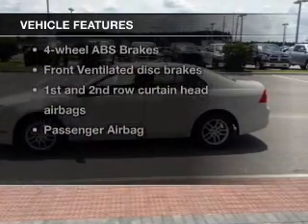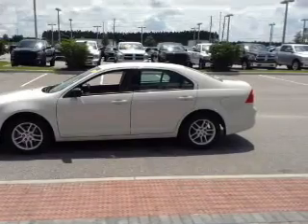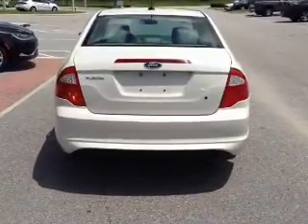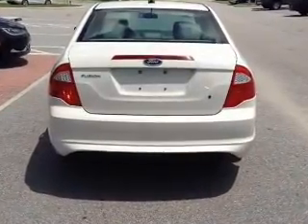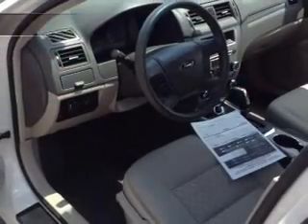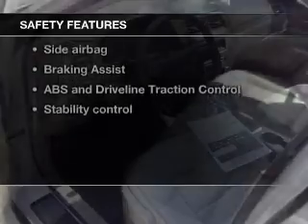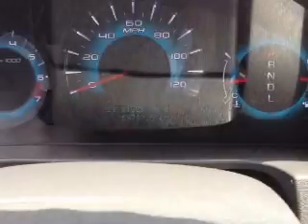With these notable features, you won't want to miss out on the opportunity to own this amazing ride: keyless entry, power door locks, power windows, cruise control, AM/FM stereo with CD player, power mirrors, and an alarm system. If safety is a high priority, rest assured knowing that top safety components are included — front ventilated disc brakes, curtain head airbags, and passenger airbag.